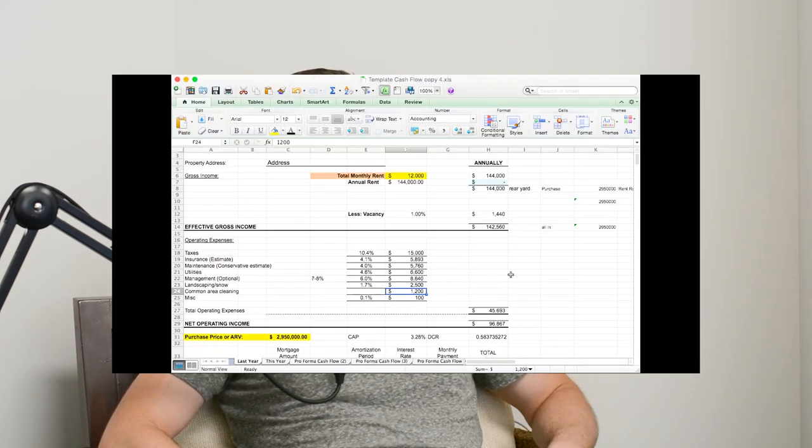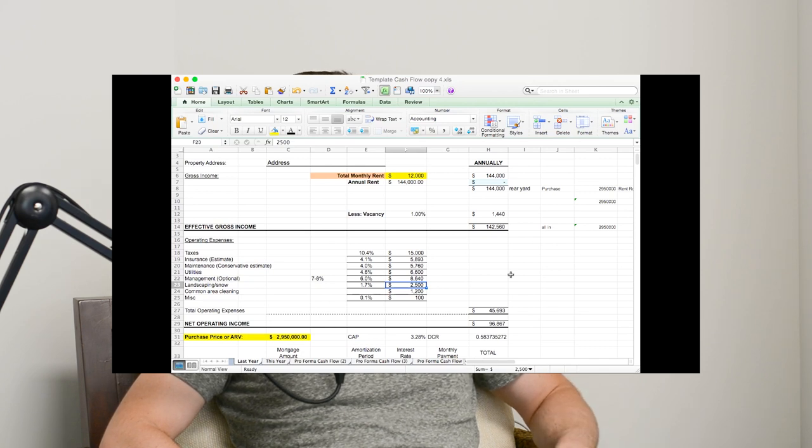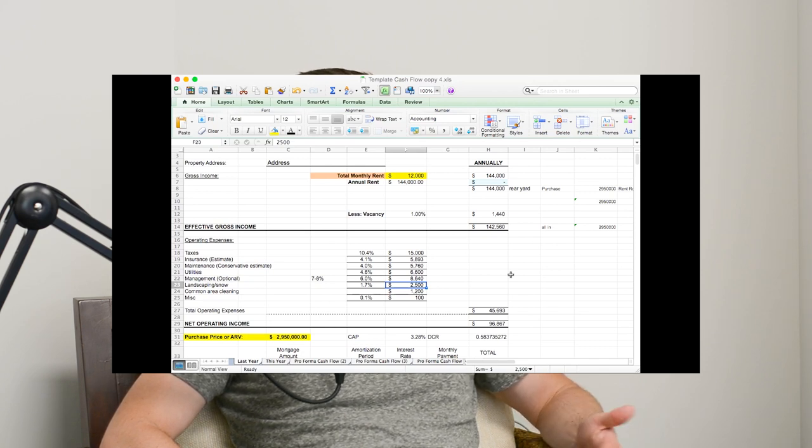It's wise to build in a number to pay yourself so you're not kidding yourself about whether your property is actually making money. If you're not paying yourself and it looks like you're cash flowing, you're not — be real about it. Landscaping and snow: the listing had a higher estimate but we thought $2,500 should be doable based on what we saw in the pictures — there's not much grass, there's eight parking spaces.